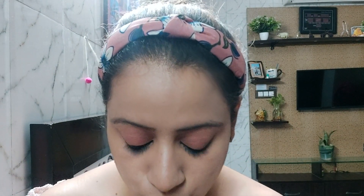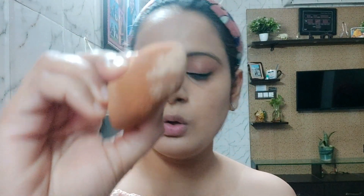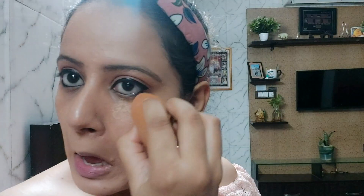Now I am going to take some loose powder — I have this Maybelline loose powder. I will take it on my beauty blender and set it under my eyes to fix the kajal and concealer.